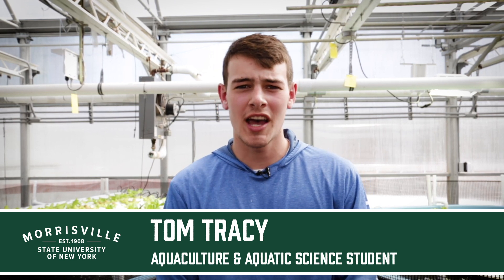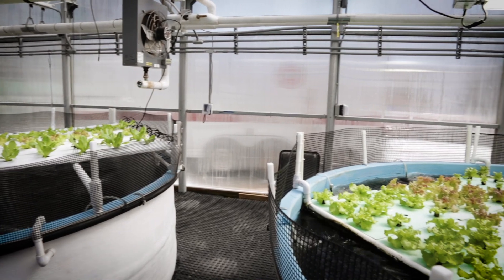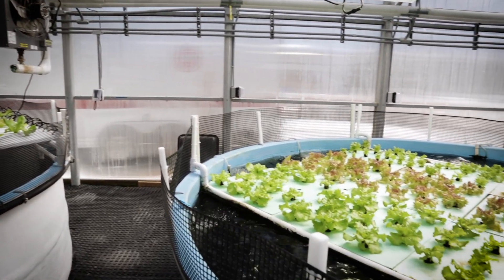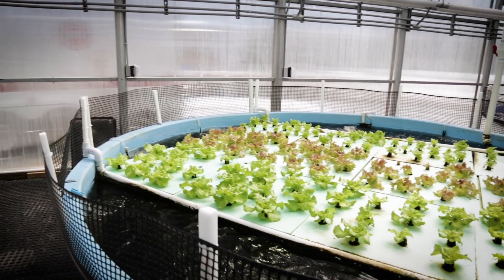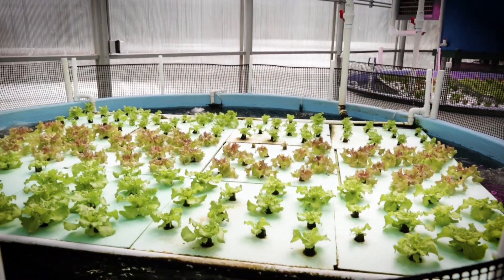Hi there, my name is Tom Tracy. I'm a sophomore student in the Aquaculture and Aquatic Sciences program and this is our aquaponics facility. Aquaponics is the culture of fish and plants together where fish provide nutrients for the plants in the form of nitrate, which the plants can then utilize to grow.